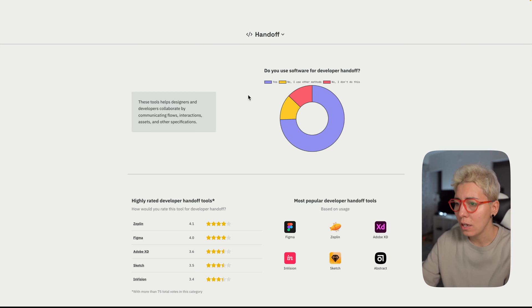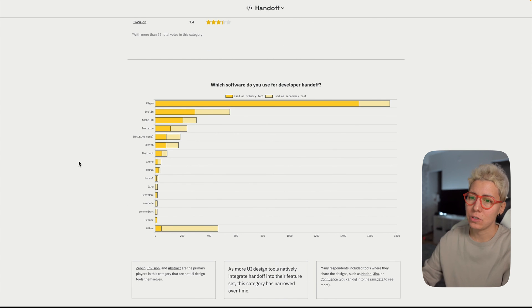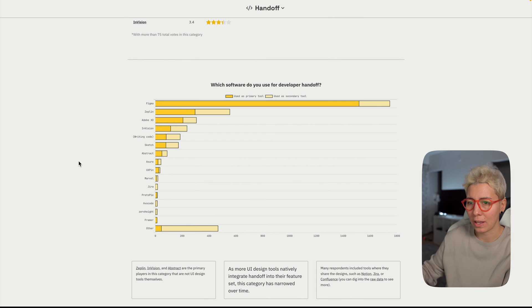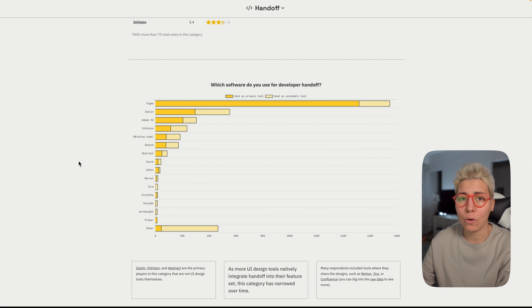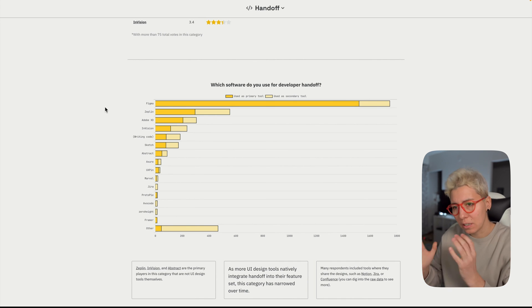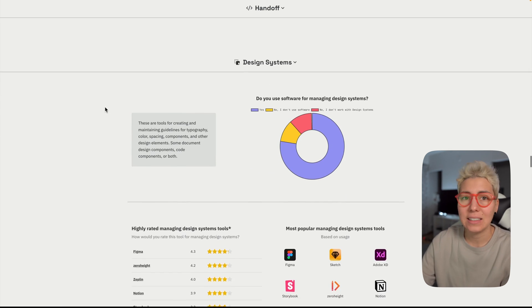For handoff tools, Figma wins again — and Zeppelin is second, which is mind-blowing to me. You can definitely reduce your team's costs by ditching Zeppelin, ditching InVision, and just using Figma. Figma has really impressive inspect features for developers — semantic tags, styles, everything they need — and it's always up to date. You don't have to worry about whether an export was successful. If you have Figma, you're ready to sit down with developers and make it work.